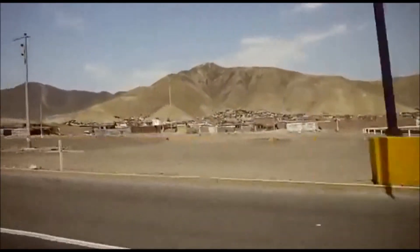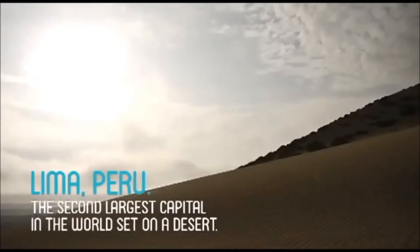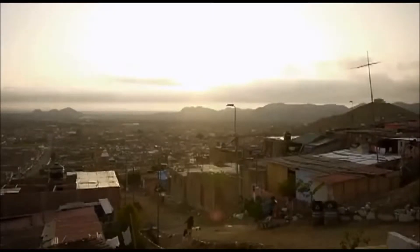Lima and its surrounding villages are located in the coastal desert of Peru. In this place, there are many people suffering from the lack of potable water.